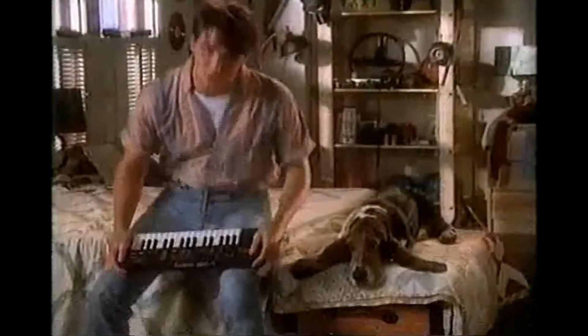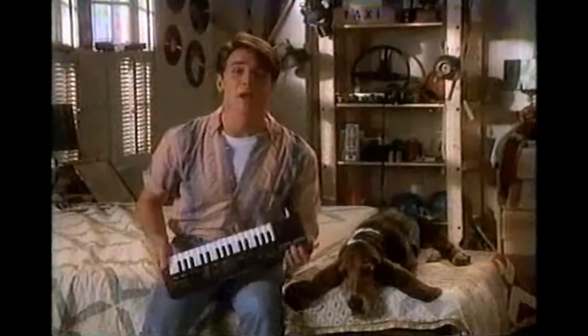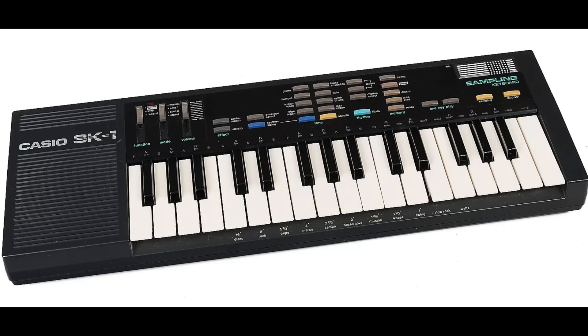What's up, you got your boy Direct aka Native Shades reminding you to like and subscribe, because today we're going to be talking about the Casio SK1 keyboard. What had happened was...